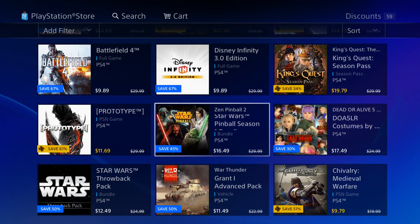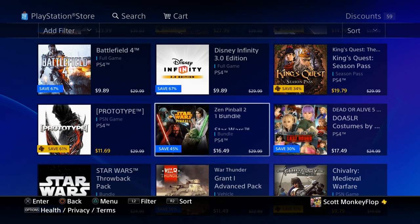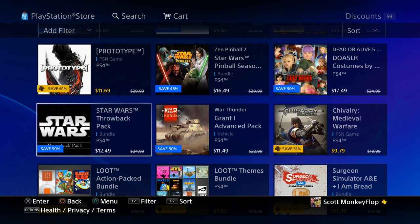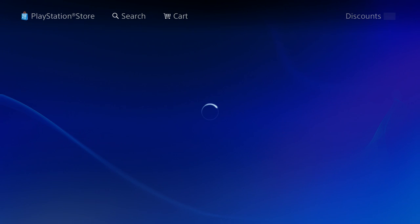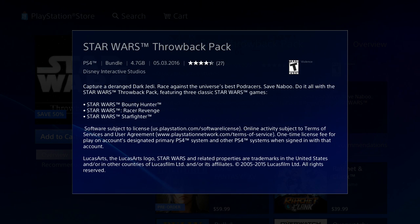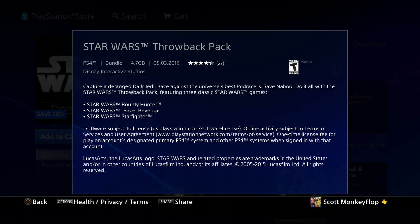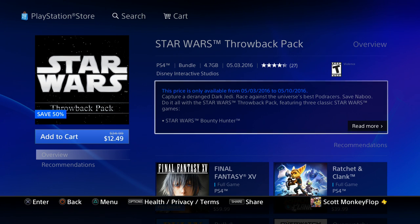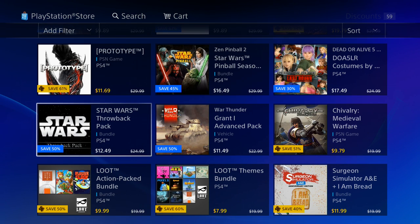We also got some pinball — are you guys still into pinball? Let me know in the comments. There's a Star Wars Throwback Bundle here for 12.49 currently. Let's check it out: we got Star Wars Bounty Hunter, Star Wars Racer Revenge, and Star Wars Jedi Starfighter — all three games. Original price 24.99, it's 50% off at 12.49. Pretty cool since it is May the 4th.